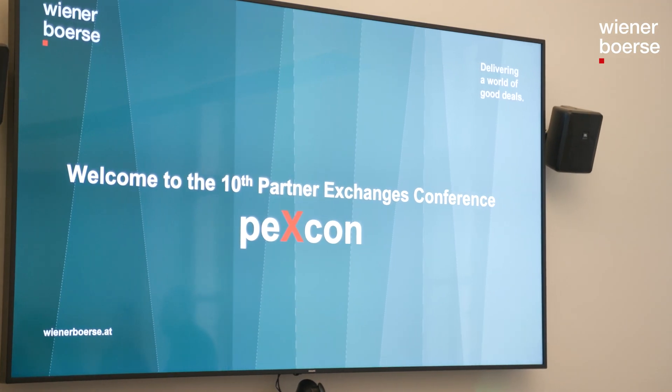I really welcome having the annual PEXCON conference here in Vienna — to meet colleagues from different stock exchanges, to have a chance to talk to them face to face, and also to share views on the latest developments and future perspectives.